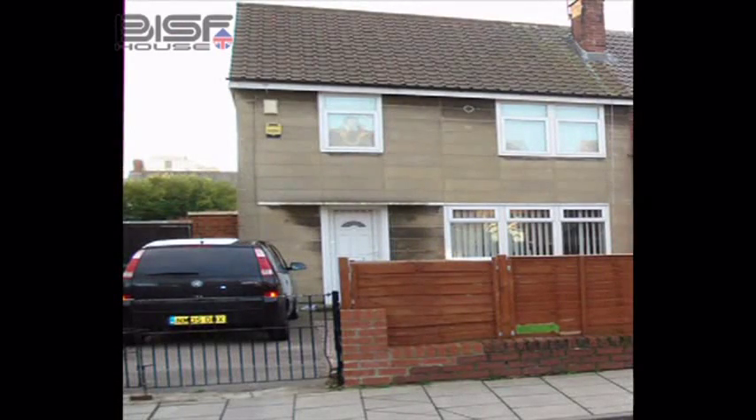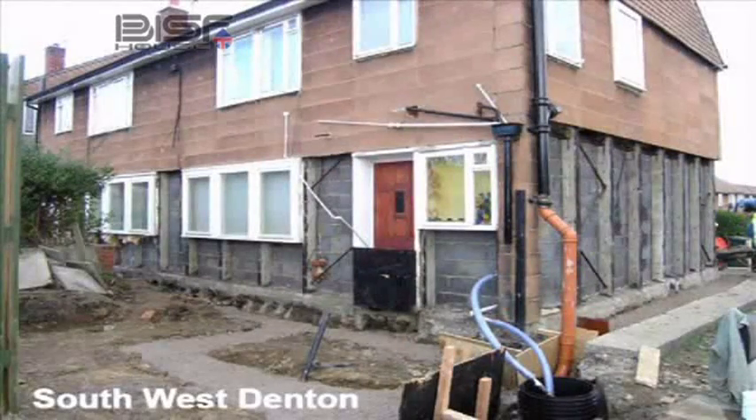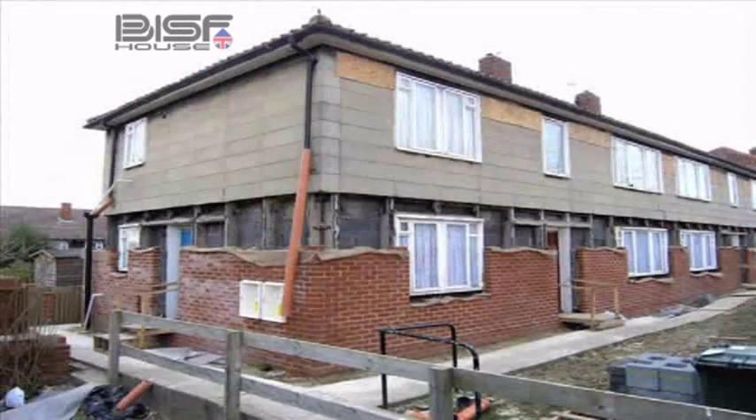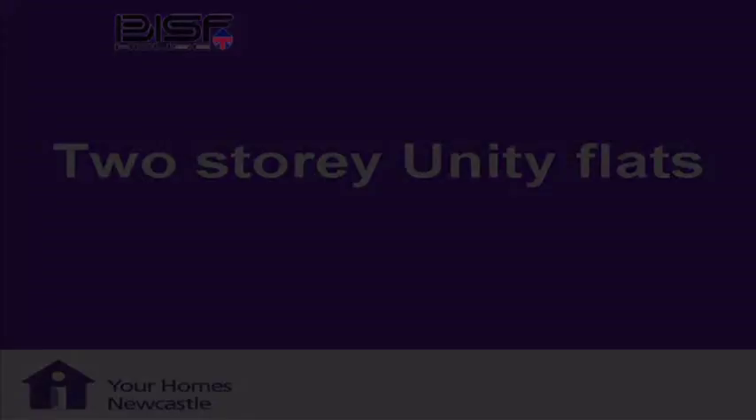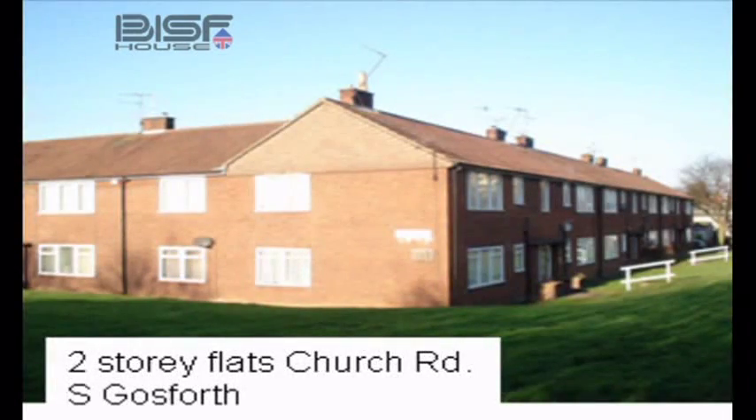This is a typical Unity house — you get the columns every three feet. Here you see a picture at South West Denton where we're taking away the load-bearing elements and transferring the load from the floor beams onto the cavity brickwork. And that's the new cavity brickwork construction.